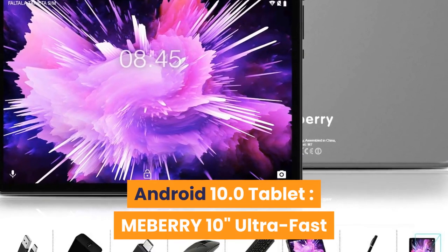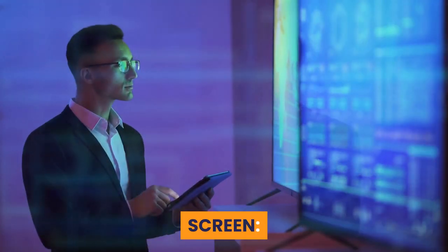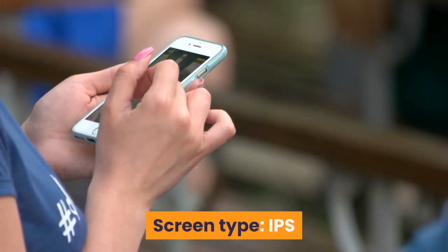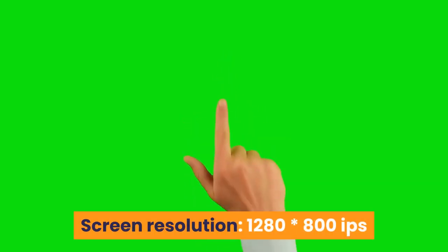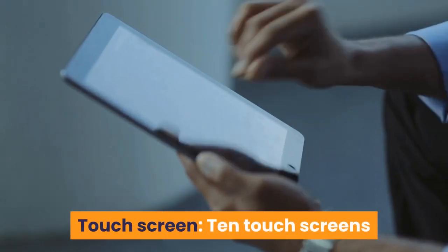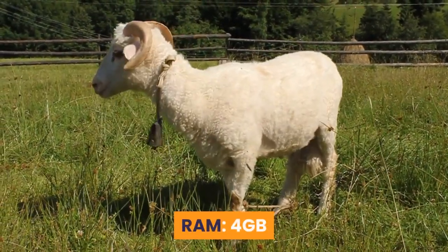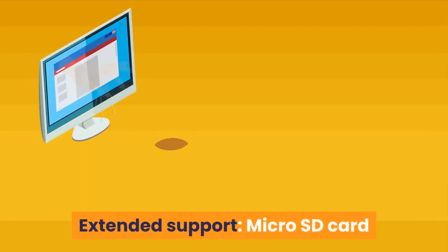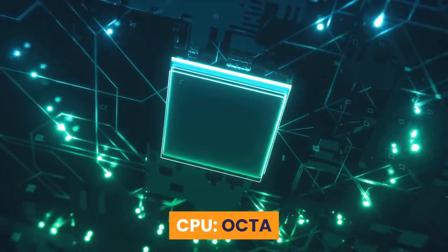6. Android 10.0 Tablet, MEBERRY 10 Inches Ultra Fast. Screen Size: 10.1 inches. Screen Type: IPS. Screen Resolution: 1280 x 800 IPS. Touchscreen: 10-point touch. Storage — RAM: 4 GB. ROM: 64 GB. Extended support via Micro SD Card, max 128 GB. CPU: Octa-core.